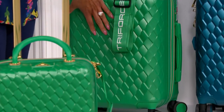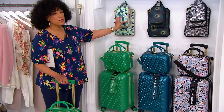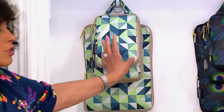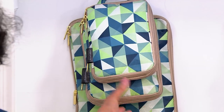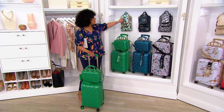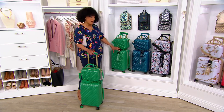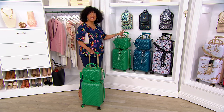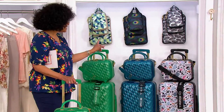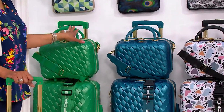Look at that basket weave finish. You are also getting packing cubes. The best way to stay organized and pack more is to use your packing cubes, and you get them included with your set — two in the medium size and one in the large size. The print on the packing cube is also the print on the inside of your travel case and luggage set as well. This is Kelly Green, with 1,100 remaining for the day. Notice the gold-toned accent on the telescoping trolley handle and all of the zipper pulls.